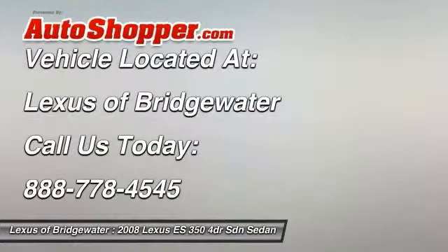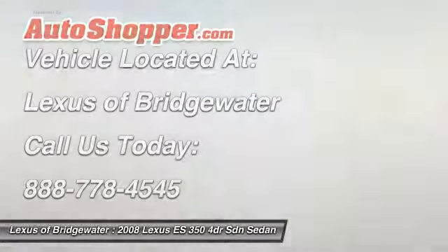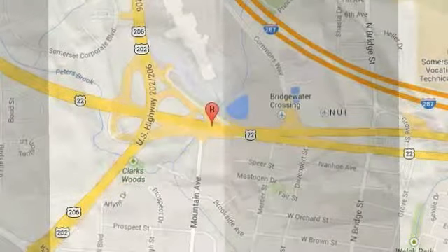A vehicle like this doesn't come along every day. Come in and get it before someone else does. www.feyyaz.tv